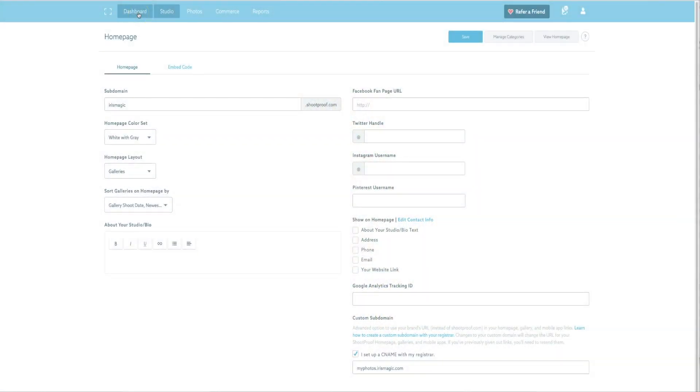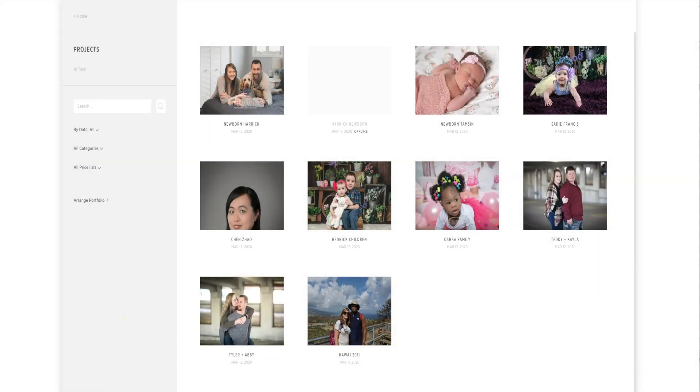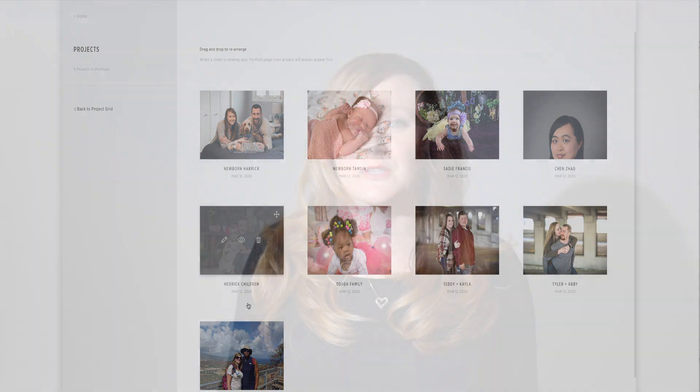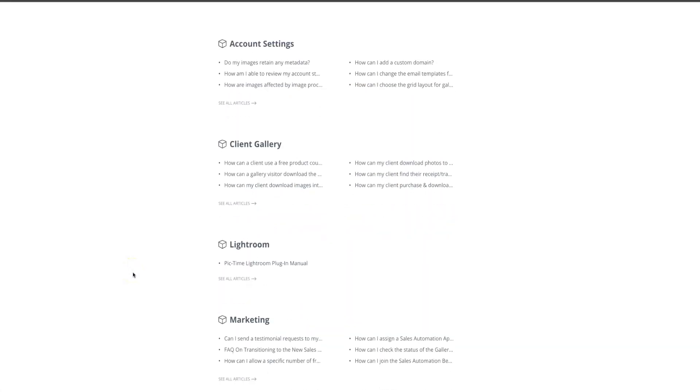As far as the back-end use and how easy that is, both of them were really easy to use. I'm going to give PickTime the winning thumbs up on back-end ease just because their documentation is a little bit more detailed. So if I did get hung up on something, it was really easy to find what I was looking for in their documentation section.